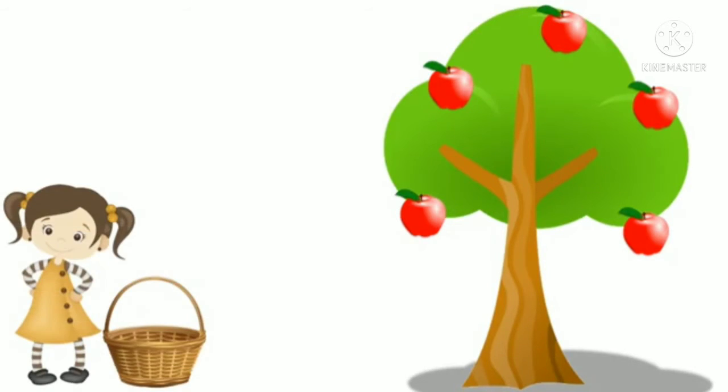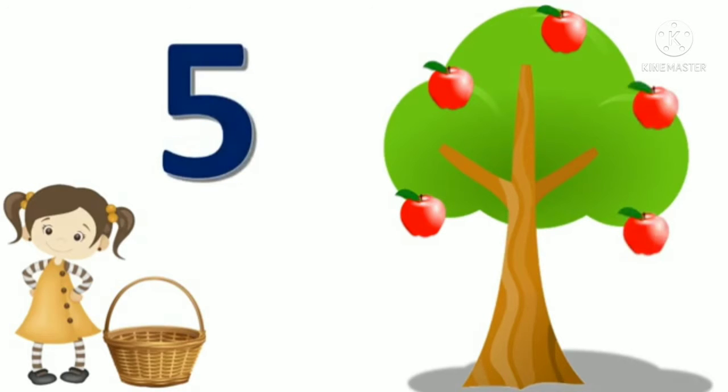Meet this girl, Rita. Now Rita wanted to take some apples from this tree. Let's count the number of apples. One, two, three, four and five. So children, there are five apples on this tree.